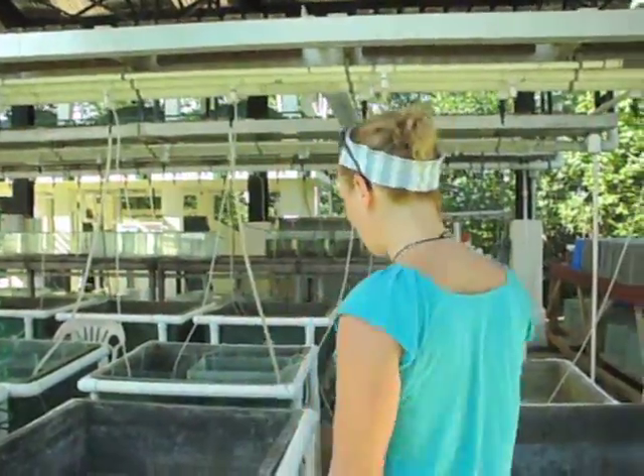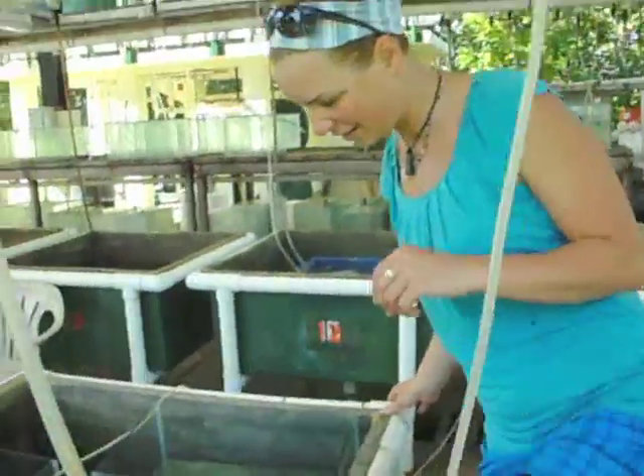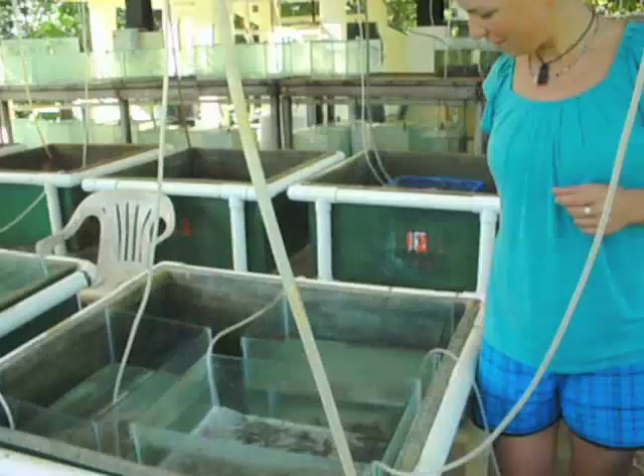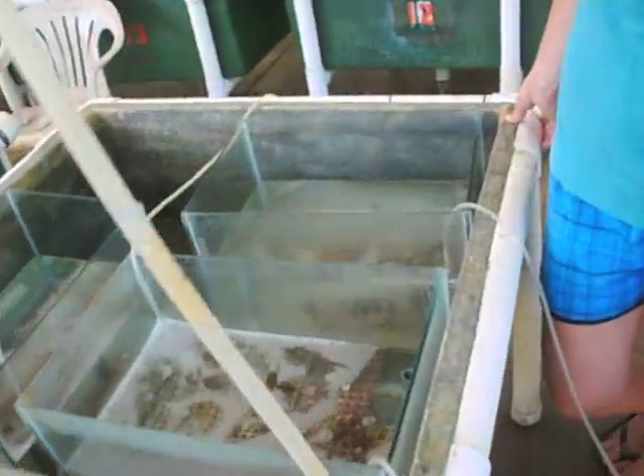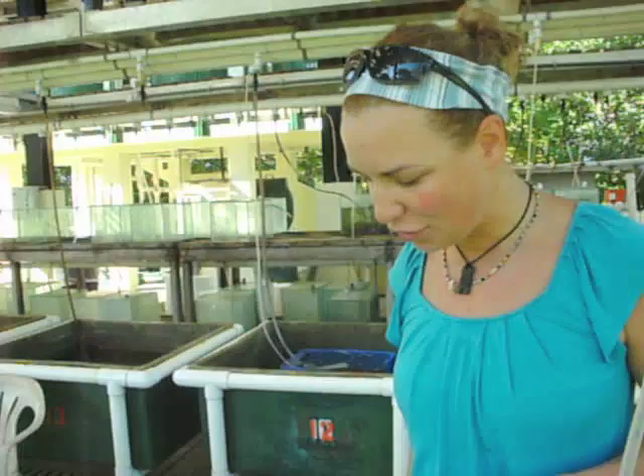Now we are standing in front of the aquaculture facility of the Smithsonian Institution and I am running an experiment in the aquarium. As you can see, those are my aquaria and I am feeding the corals with plankton. They are from different sites — two different species — and I am comparing whether their feeding uptake differs between strongly impacted sites and less strongly impacted sites.